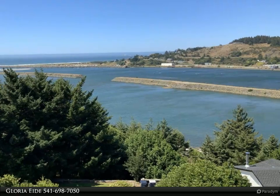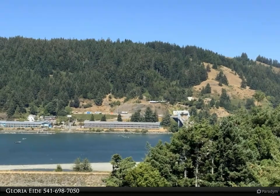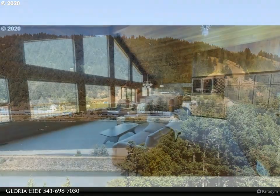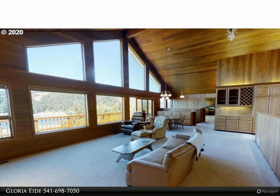The living room has a wood-burning fireplace, granite counters in the kitchen, and an abundance of cabinets in the kitchen and dining area. Three bedrooms, 3.5 baths, with a living room upstairs and a family room downstairs.